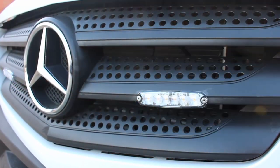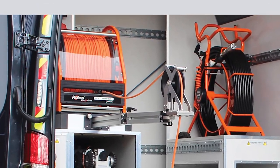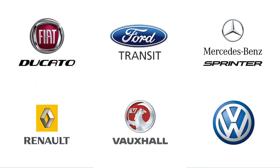Any make or model of vehicle can be fitted out. The most popular vehicle models with our clients include Fiat Ducato, Ford Transit, Mercedes Sprinter, Renault Master, Vauxhall Movano and Volkswagen Crafter.